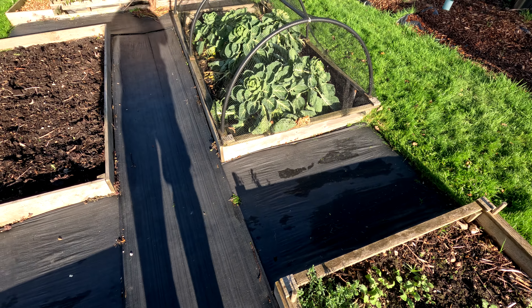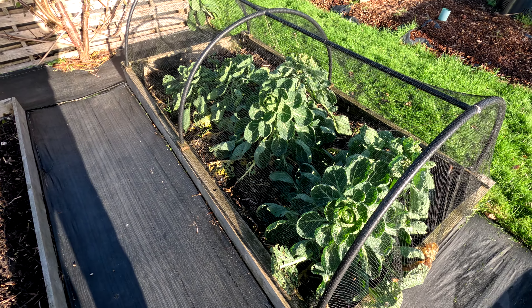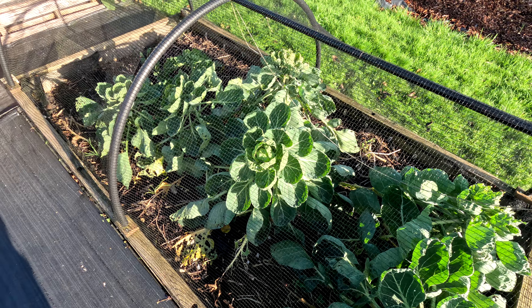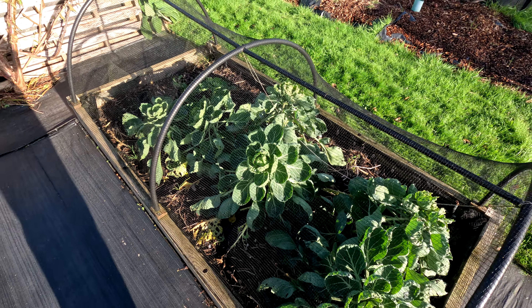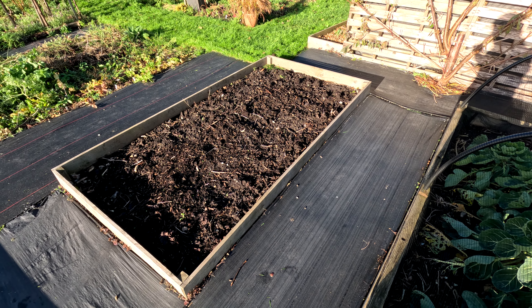The brussels sprouts have basically stopped growing. There are some sprouts on them — we didn't really stake them so they should be higher than this, but they're kind of going horizontal. We'll probably have a harvest at some point, maybe Christmas.